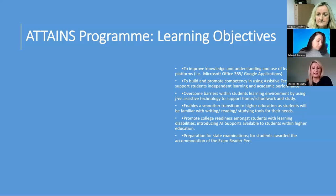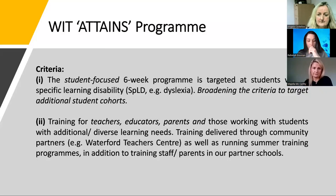The programme also introduces AT supports available to students within higher education and prepares students for state examinations, particularly those awarded the use of the exam reader pen for their Junior or Leaving Certificate. The programme is student-focused, a six-week programme targeted at students who have a specific learning disability such as dyslexia, with criteria broadening to target additional students. We also deliver training to teachers, educators, parents, and those working with students with additional and diverse learning needs, through community partners such as the Waterford Teacher Centre, summer training programmes, and training staff and parents in our partner schools.